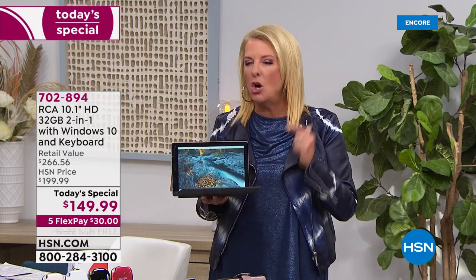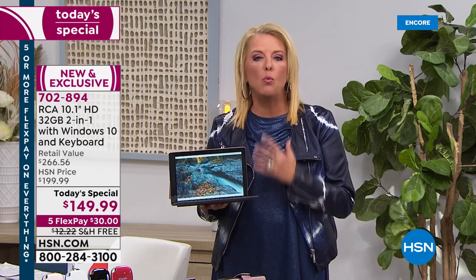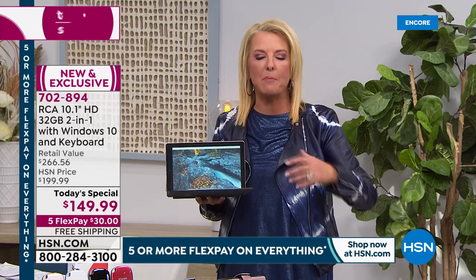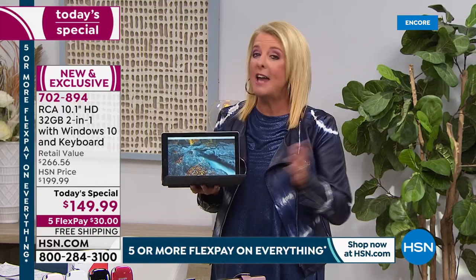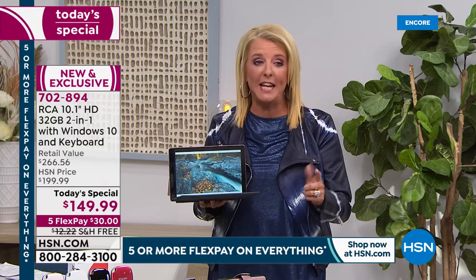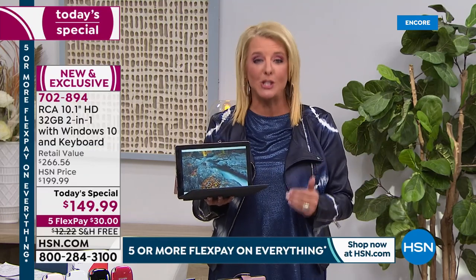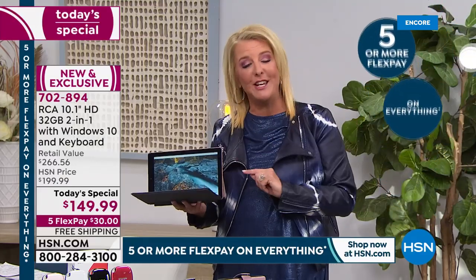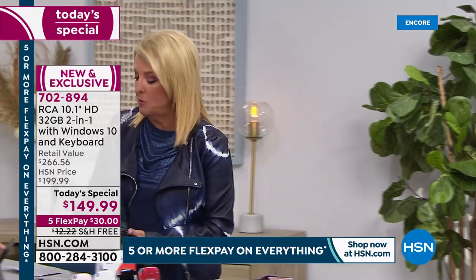What makes this extra special is this is truly a laptop experience. You're working in the world of true Windows — it's been optimized for a real desktop/laptop experience, and you're getting it at a fraction of the price. As a Today's Special it's for a single day only, so you're getting great savings, an exclusive package, phenomenal colors, five flex pays, and free shipping. This is also the kickoff of our first big sale event of the year.